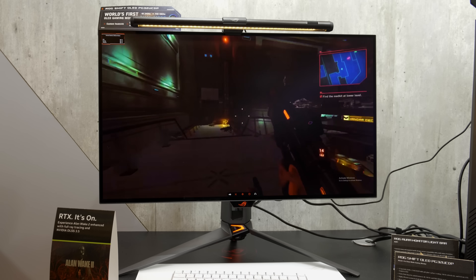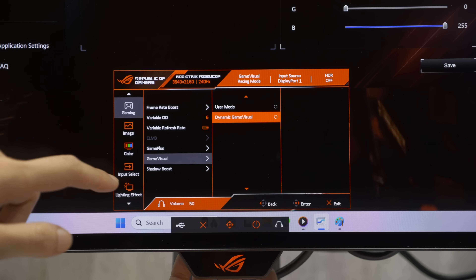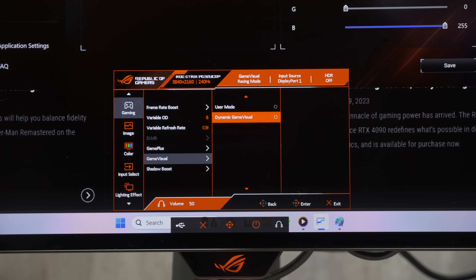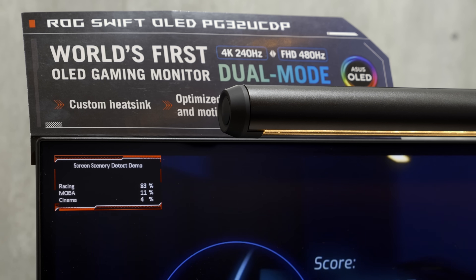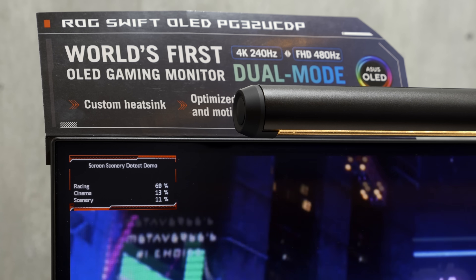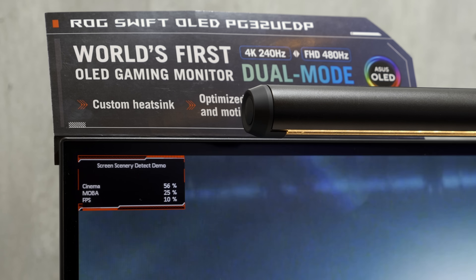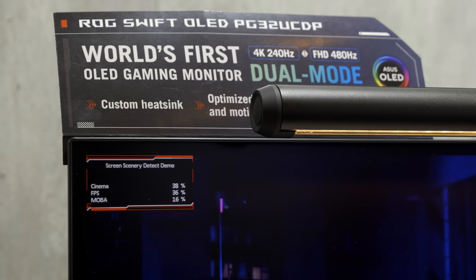ASUS was also very keen to point out that among the picture presets, there is now a new dynamic game visual setting that uses AI to detect the game genre or the picture on screen and apply picture settings dynamically. There will be a small box on the top left corner displaying the decisions the AI is making, but I've been informed that this is still just a beta version. Hopefully, you will be able to make this box disappear when the final version ships.